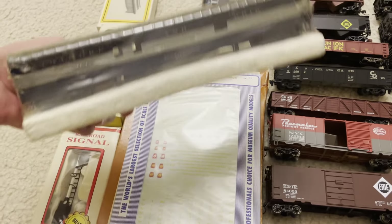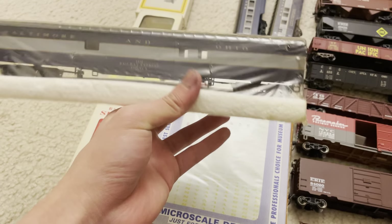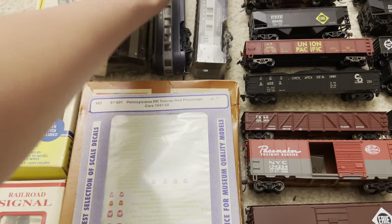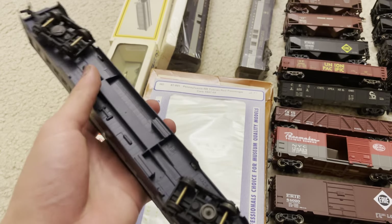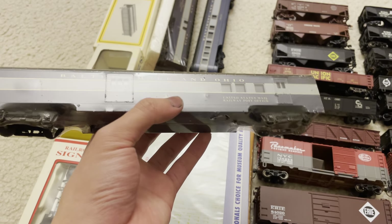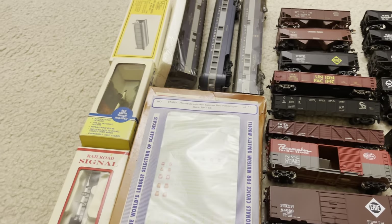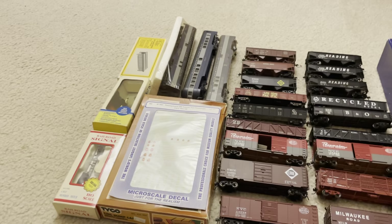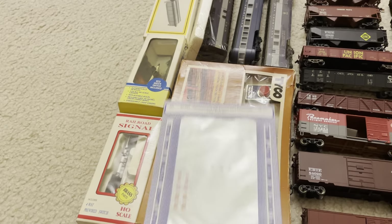Lastly in that lot, we have three Riverosi cars — a baggage car, an observation car, and another baggage car, all slightly used and wrapped in plastic. The entire lot was $21 total. That's very reasonable — $21 can buy you like one Riverosi passenger car if they're new, so three of them plus all this other stuff for $21 is very solid.